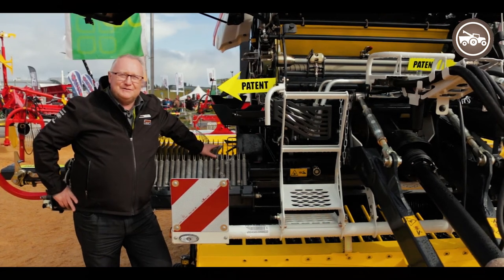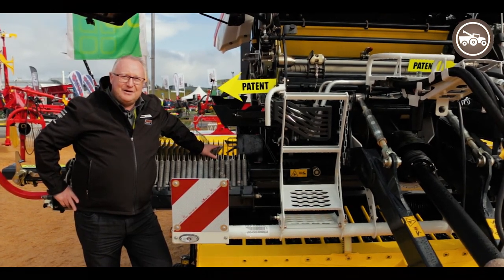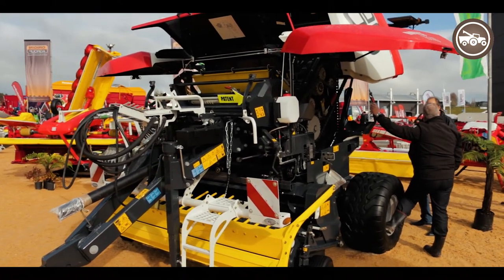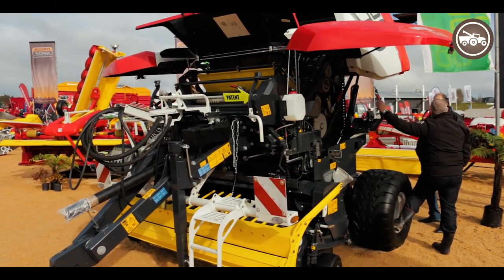So if you're interested in balers and looking for the 2019 season to upgrade, come and have a talk to the team or your local Origin Ag Group dealer about the new Pottinger Impress Baler.